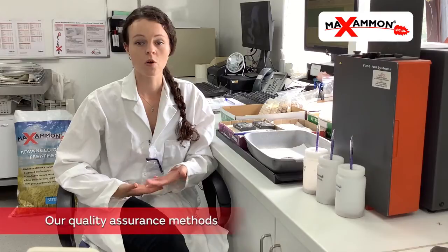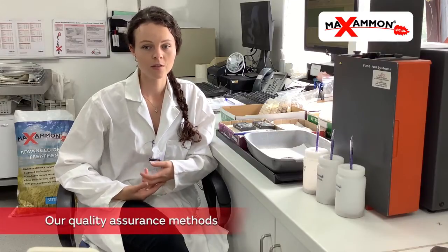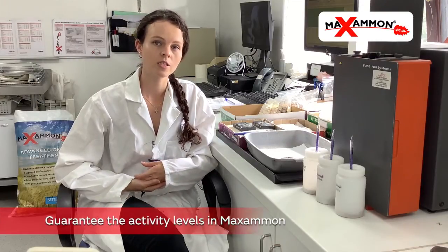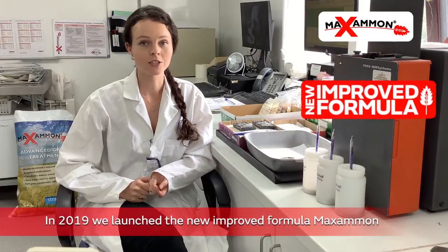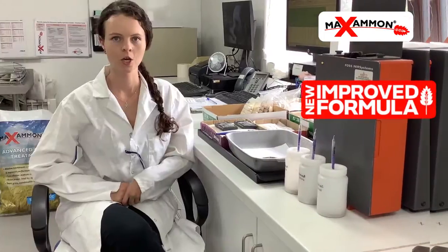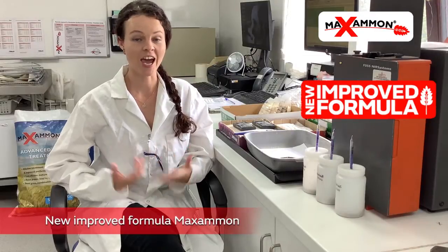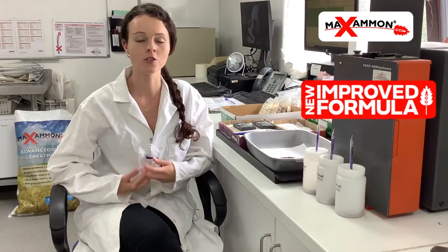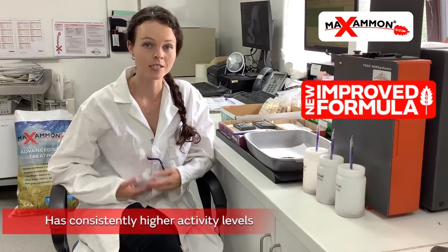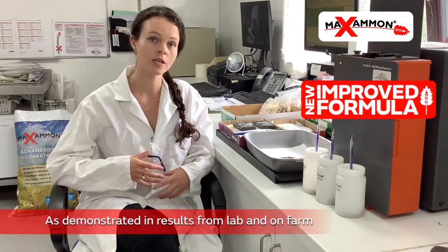We have designed a number of unique quality assurance methods, which we use to guarantee the activity levels in Maximon to ensure its effectiveness. This work actually led us to the development of the new improved formula, which we launched last year. I can't actually tell you what's in the new formula, but I can say it's quite unique and it certainly sets us apart from other products. The new formula has a consistently higher activity level, which has been shown in tests both in our lab and on farms.